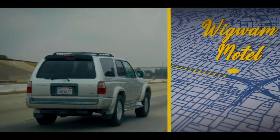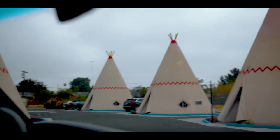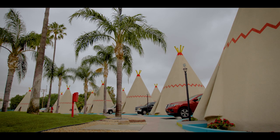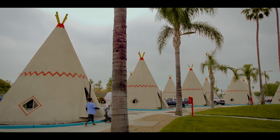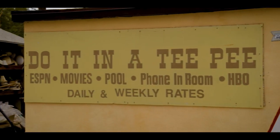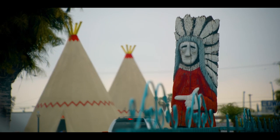The halcyon era of early cars' novel and exciting potential has passed, but the Southland is still dotted with enduring shrines to those early budding days. Out in the Inland Empire is the Wigwam Motel — a super cool late stop on the famous Route 66. There are only three of these classic motels left in the country. You can also stay in a teepee — you can have sex in a teepee.